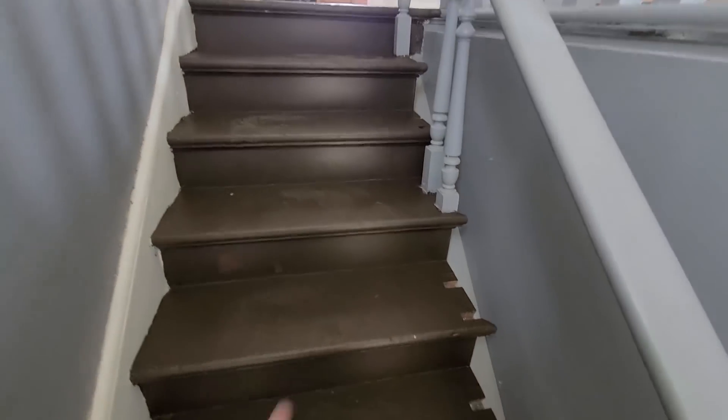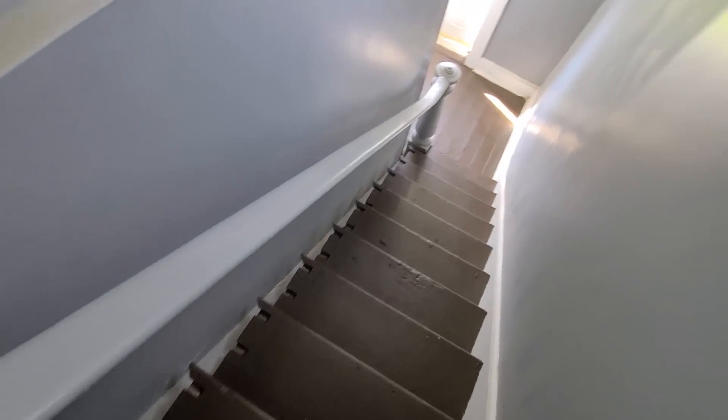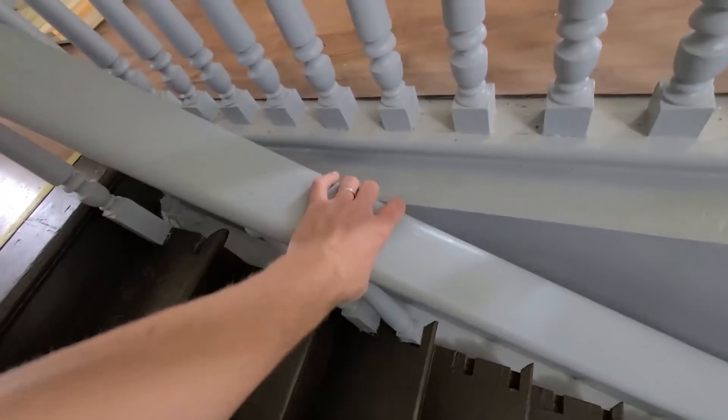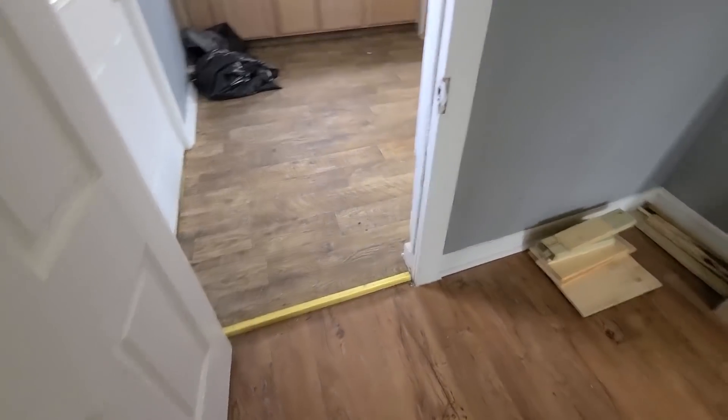Unfortunately, the balusters — I think that's the name of these things right here — they got thrown out, so we are in the process of trying to find them. It's actually a really solid handrail here. I'm trying to shake it and it's really not too bad, but they got thrown out for some reason.